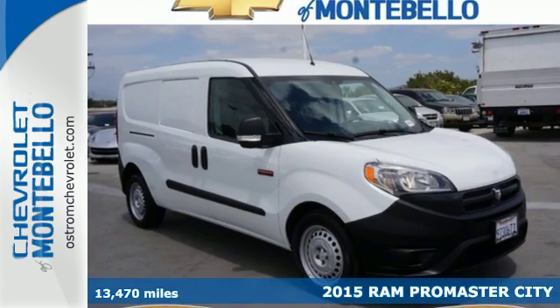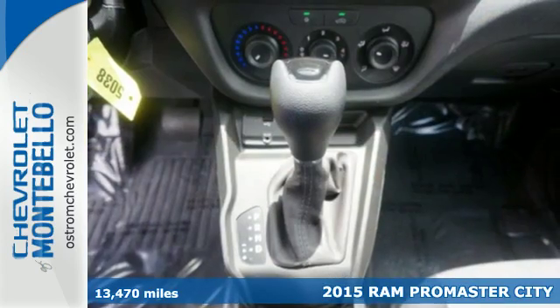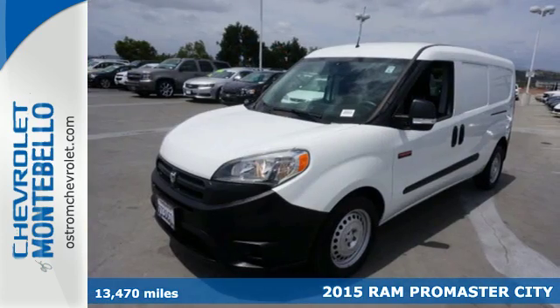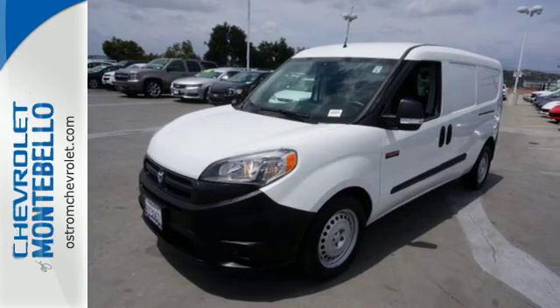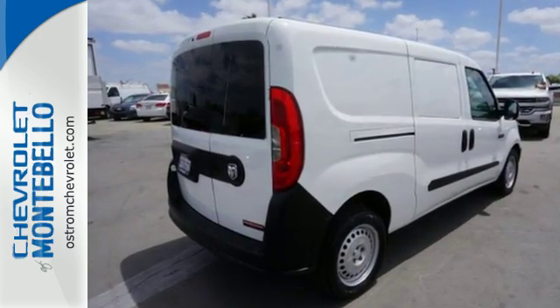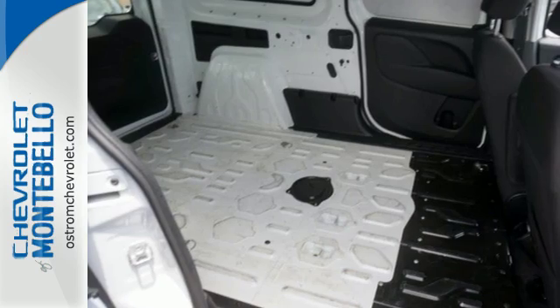It's a 2015 Ram Promaster City. Add this to your fleet and enjoy best-in-class payload, as well as best-in-class horsepower and torque. No matter what you're hauling, this van has plenty of space, yet is easily maneuverable in back alleys or surface roads.